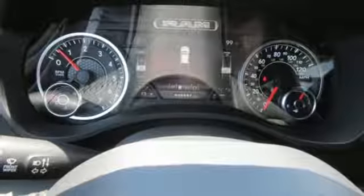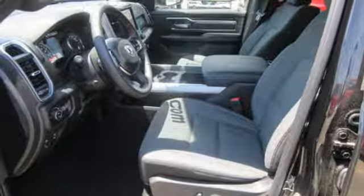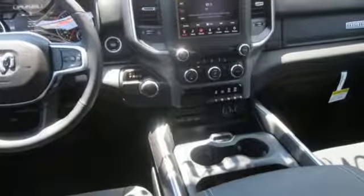A smooth, composed ride is aided by an 8-speed automatic transmission, electronic stability control, and heavy-duty shock absorbers.